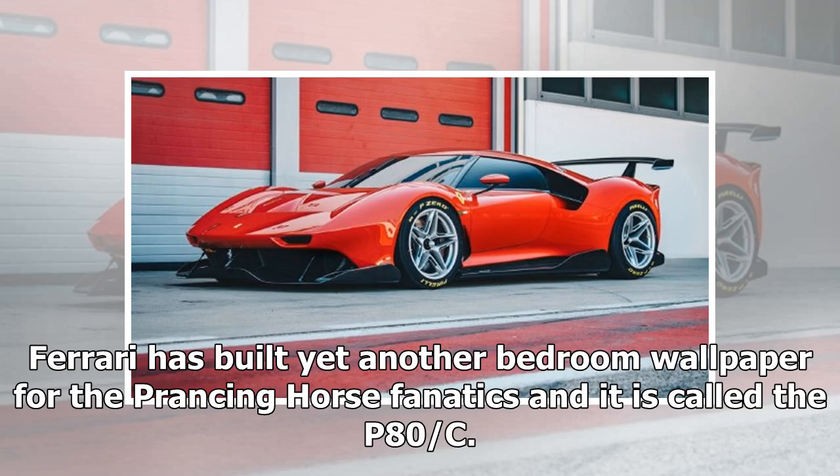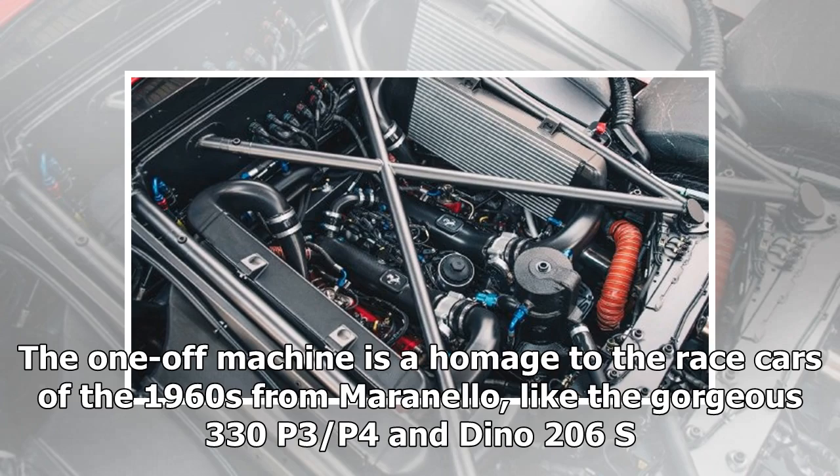Ferrari has built yet another bedroom wallpaper for the prancing horse fanatics and it is called the P80C. The one-off machine is a homage to the racecars of the 1960s from Maranello, like the gorgeous 330 P3, P4, and Dino 206s.